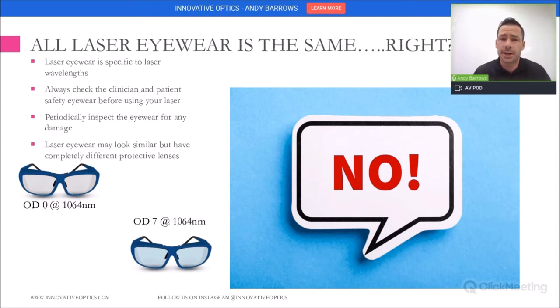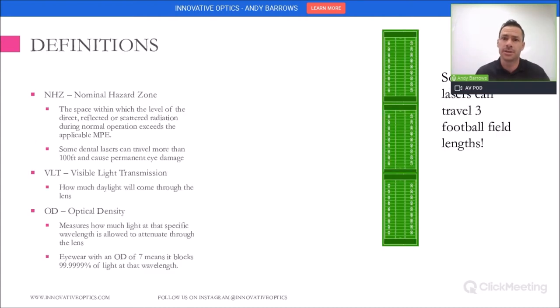You also want to periodically inspect the eyewear for scratches, pitting, and any type of damage that might be there. Laser eyewear can look very similar to each other but have very different types of protection levels. For example, here you'll see two pictures. Both look very similar, but if you're using a 1064 nanometer YAG laser, one has high protection and the other has almost no protection. So be sure to check the wavelengths on your eyewear against your laser.